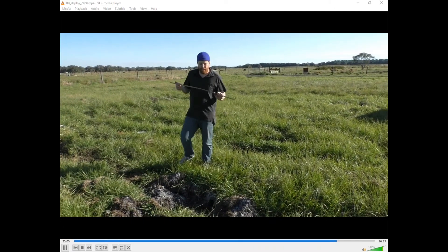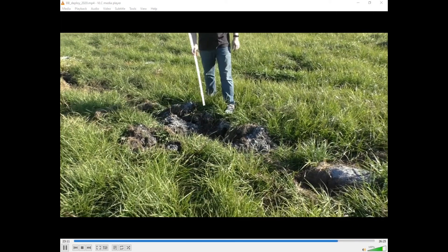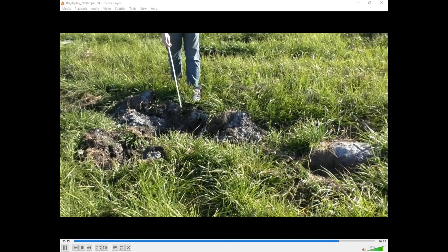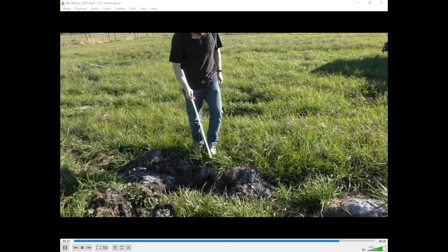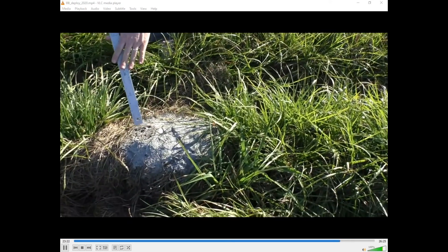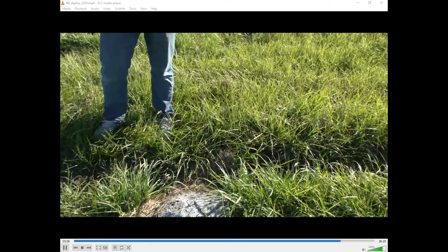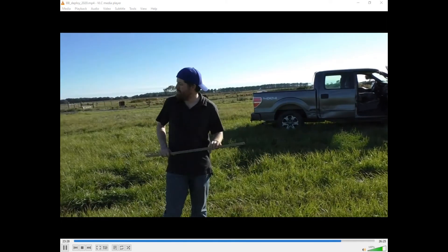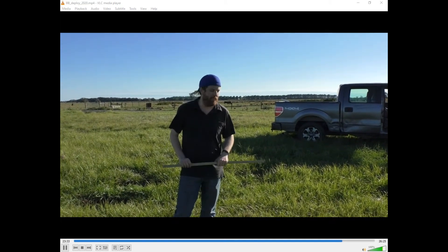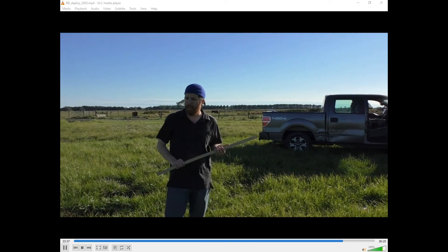Wanted to point out a few interesting things at this site: we have a little bit of pig damage — wild pigs have been rooting here, probably for tubers or grubs. Right next door we've got a fire ant mound. Fire ants are actually a nest predator of bluebirds, so we never want to put a bluebird nest too close to a fire ant mound. This one's pretty far away so hopefully it'll be all right, but we'll be monitoring it. We've also been seeing yellow legs flying around and some killdeer in the field because of a nearby wetland.